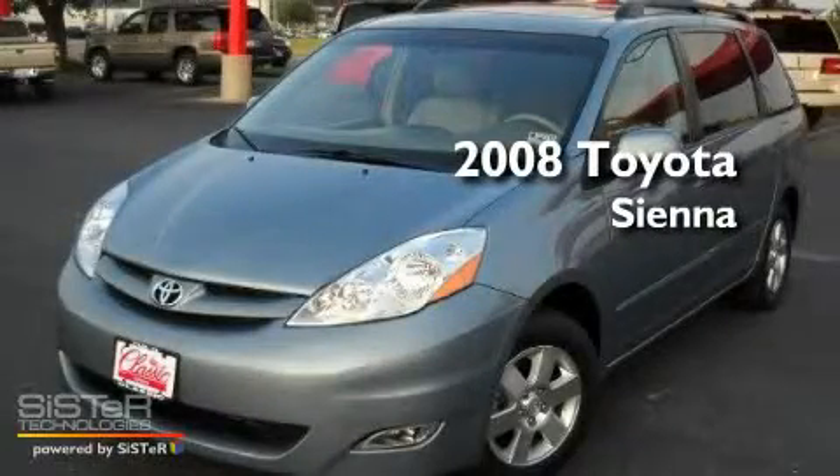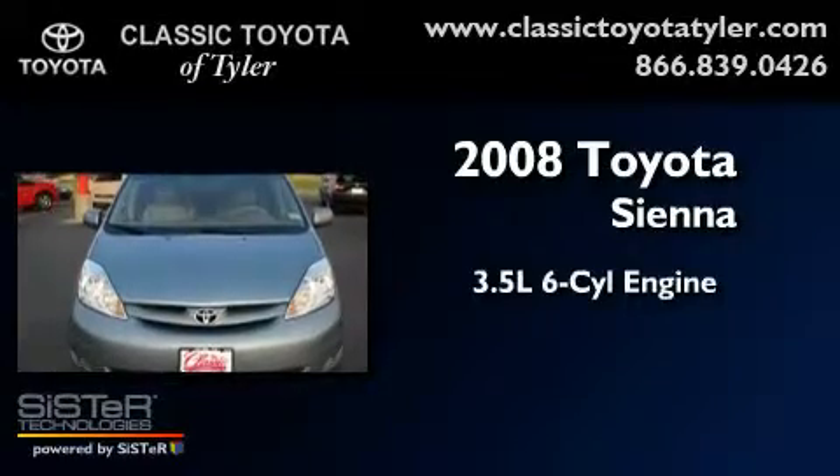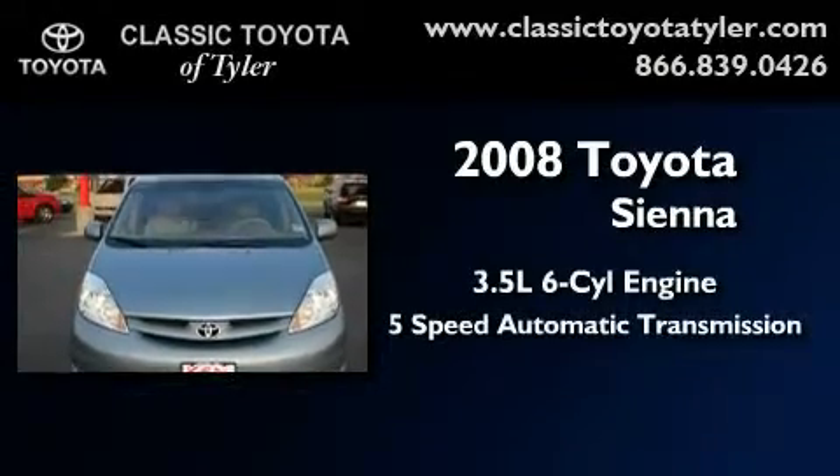This is a 2008 Toyota Sienna. It has a 3.5-liter 6-cylinder engine and a 5-speed automatic transmission.